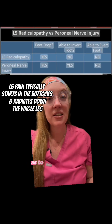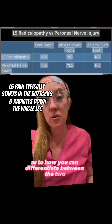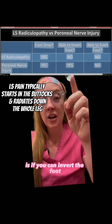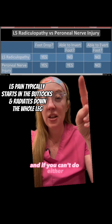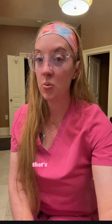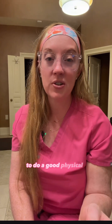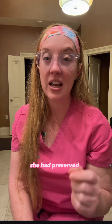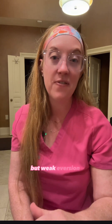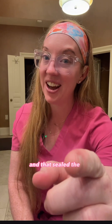Here's a quick tip on how to differentiate between the two: if you can invert the foot but not evert the foot, it's peroneal nerve; if you can't do either, it's probably L5. That's why it's so important to do a good physical examination. On our exam with her, she had preserved inversion but weak eversion, and that sealed the diagnosis.